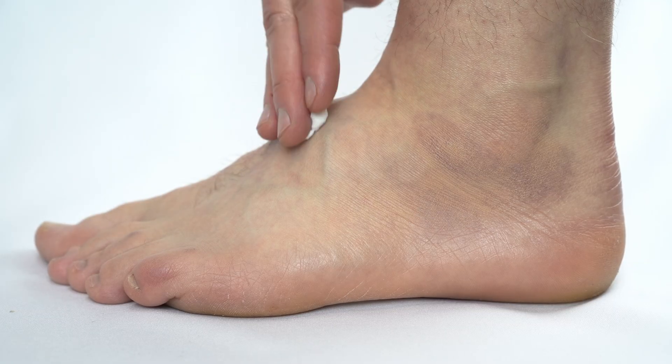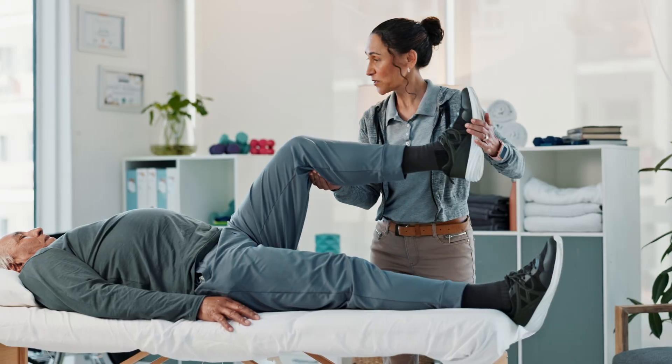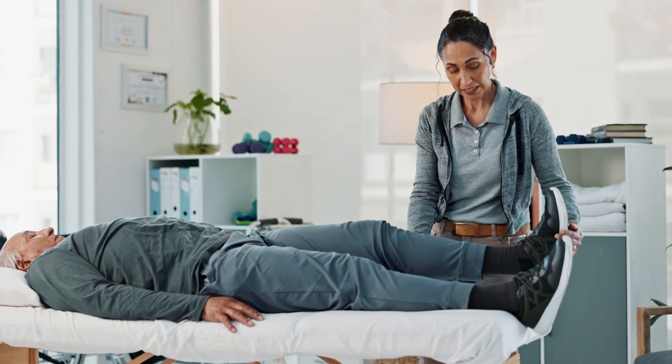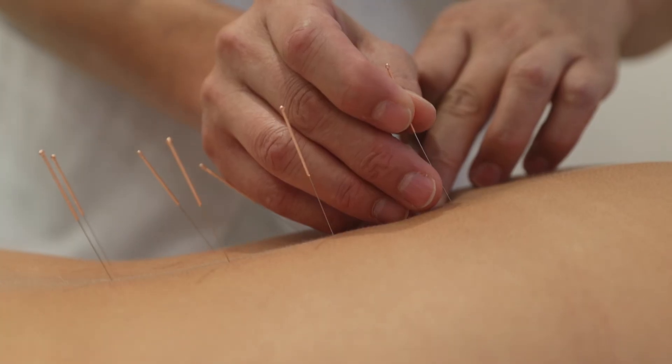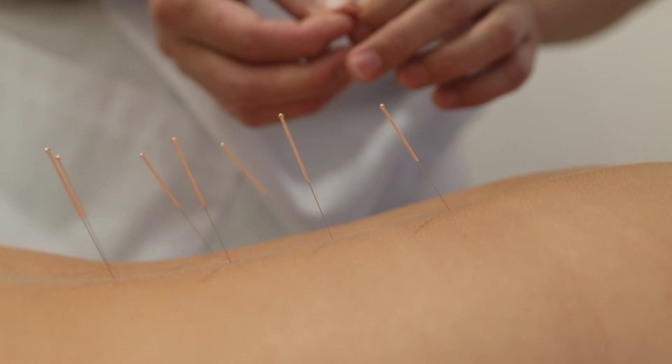In some cases, topical treatments such as capsaicin cream or lidocaine patches can be applied directly to the affected areas to provide relief. Physical therapy can also be beneficial, especially if muscle weakness or balance issues are present. Exercises and stretching routines can help maintain mobility and reduce discomfort. Some people find relief through alternative therapies, such as acupuncture, massage, or transcutaneous electrical nerve stimulation, or TENS.